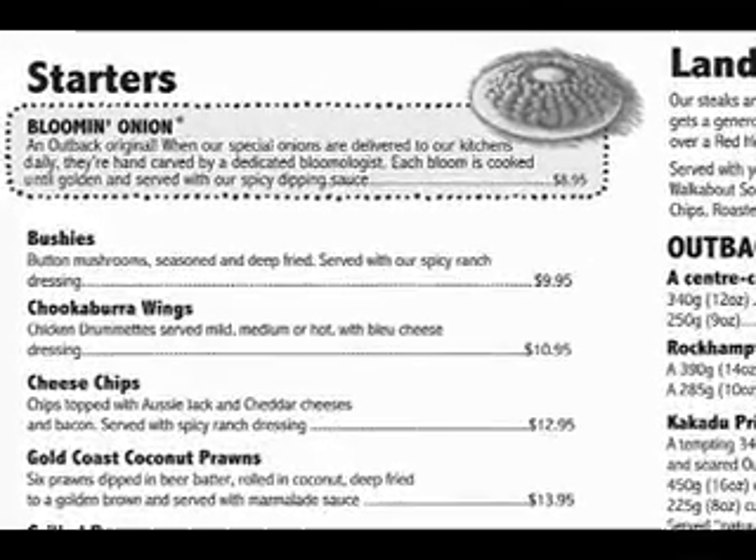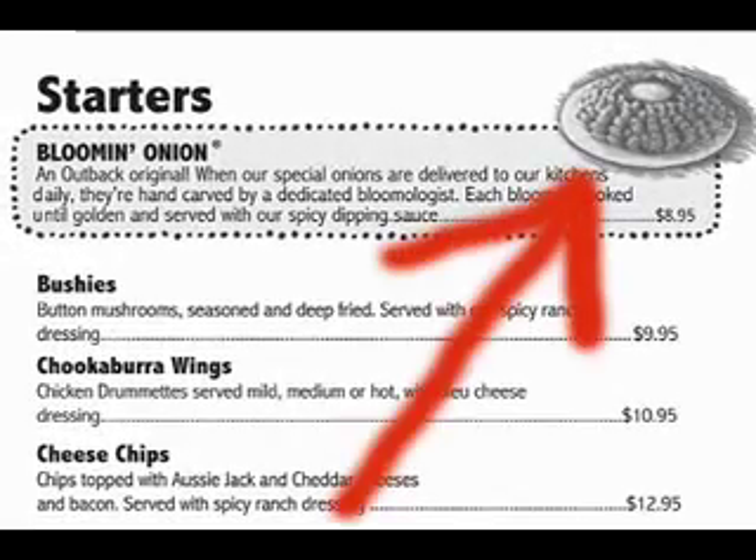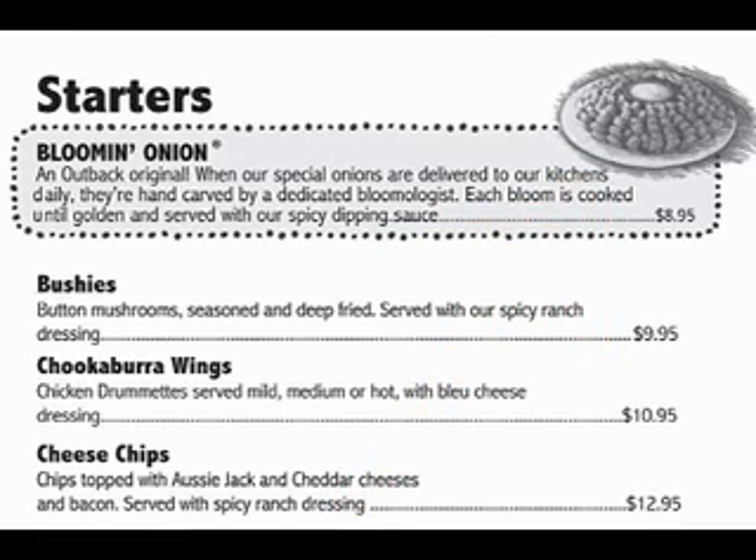The simplest trick for making people order something is to draw a box around it. People order whatever is in the box — it sounds too crazy to work, but it does. Another trick is to use a picture of the item. It's no mystery why they picked this one. How much markup do you think there is on a $9 onion? A lot.